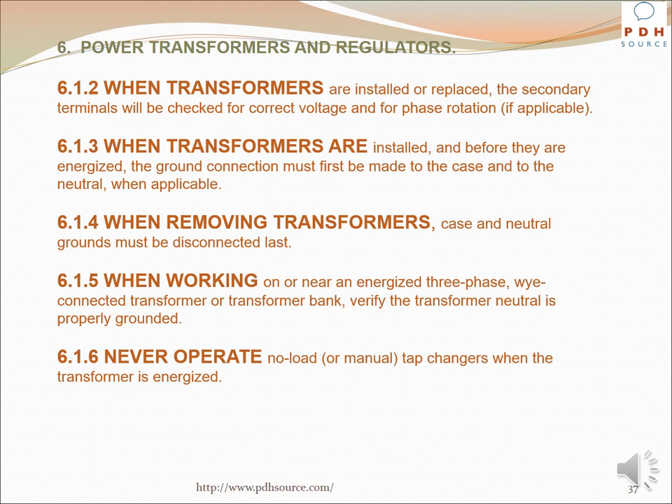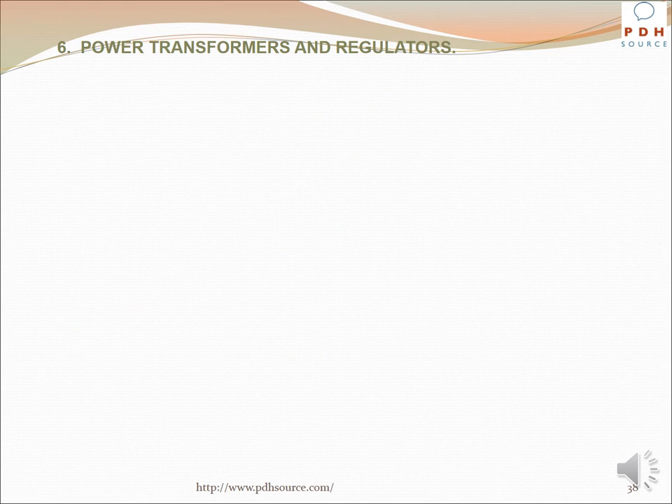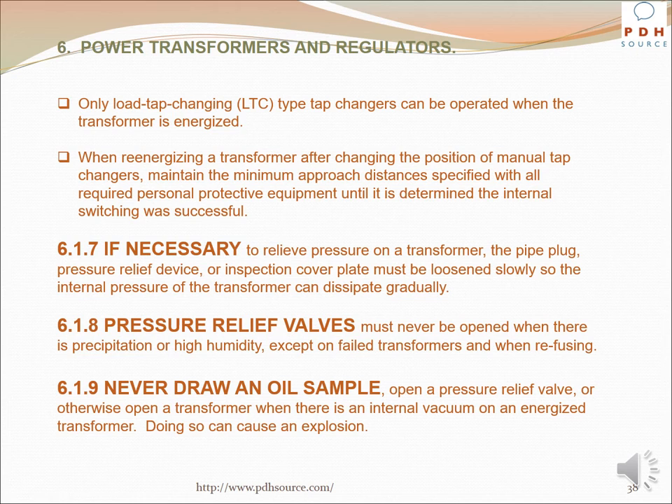When working on or near an energized three-phase Y-connected transformer or transformer bank, verify the transformer neutral is properly grounded. Never operate no-load or manual tap changers on an energized transformer; only load tap changing (LTC) type tap changers can be operated when the transformer is energized. When re-energizing a transformer after changing the position of manual tap changers, maintain the minimum approach distances with all required PPE until it is determined the internal switching was successful. If necessary to relieve pressure on a transformer, the pipe plug, pressure relief device, or inspection cover plate must be loosened slowly. Pressure relief valves must never be opened when there is precipitation or high humidity except on failed transformers. Never draw an oil sample, open a pressure relief valve, or otherwise open a transformer when there is an internal vacuum on an energized transformer — doing so can cause an explosion.